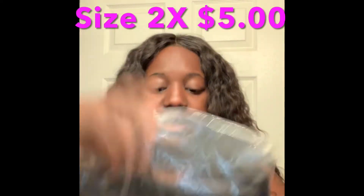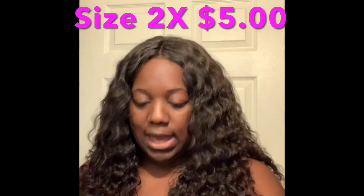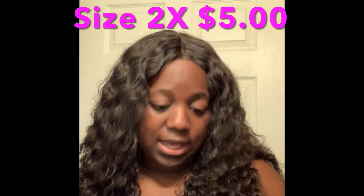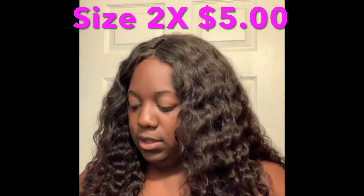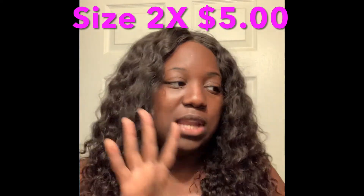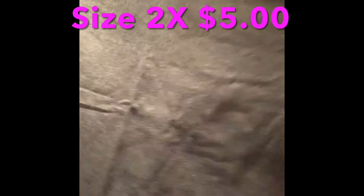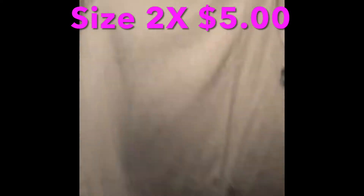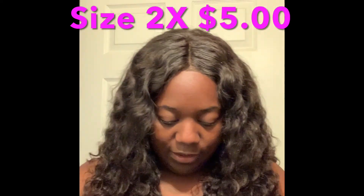Next I got the Lily Crew Neck Top in the color charcoal, size 2X, and I also paid five dollars for this one. It's another basic top I got just to wear to work — no designs, nothing special, just looks nice with some slacks or a skirt and cute flats, because I'm a flat queen. It looks kind of big, but I'm on a weight loss journey so maybe that's why, or it could just be the material.